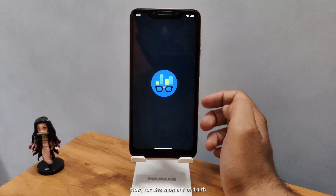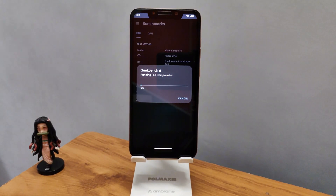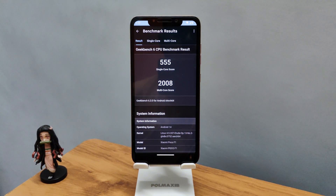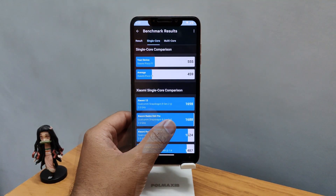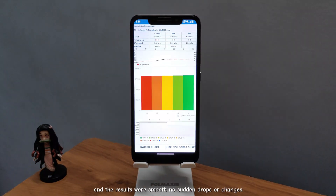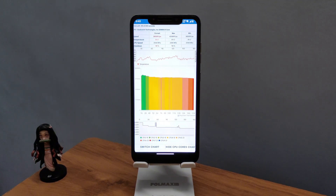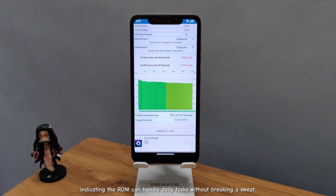Now for the moment of truth — the Geekbench scores, which were impressive: 555 for single-core and 2008 for multi-core performance. That's quite excellent and shows the ROM's capability. I ran a quick CPU throttling test and the results were smooth, with no sudden drops or changes, indicating the ROM can handle daily tasks without breaking a sweat.